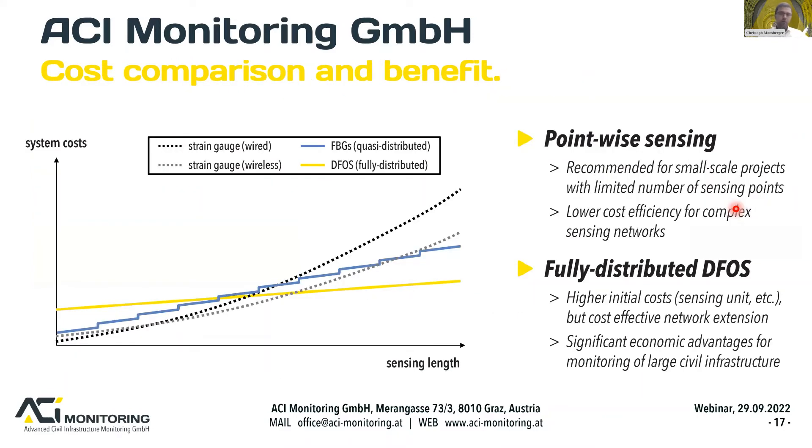Regarding monitoring costs: for small-scale projects with a limited number of sensing points, point-wise sensing like strain gauges is recommended. However, for larger projects, the higher initial costs of distributed fibre optic sensors can quickly turn into cost efficiency if you want network extension and a more holistic monitoring approach. If you want distributed information over the entire structure, you may have significant economic advantages using distributed fibre optic sensing.